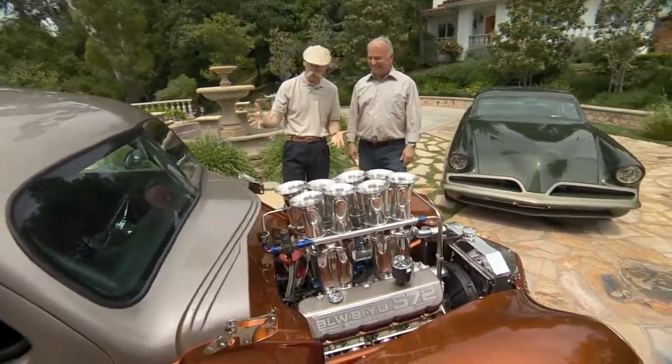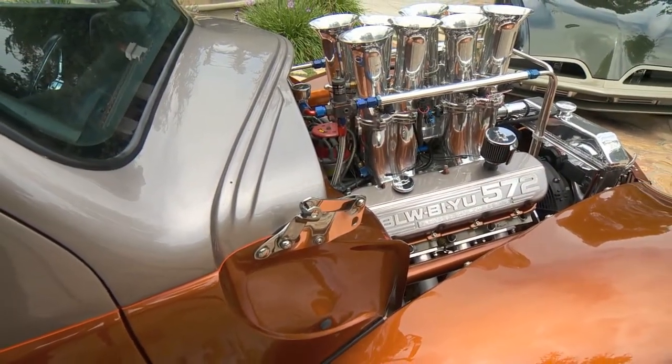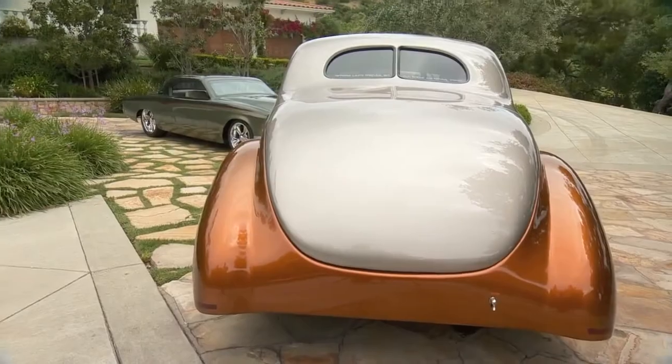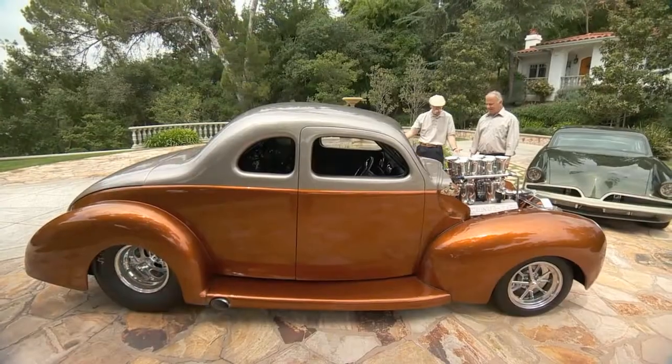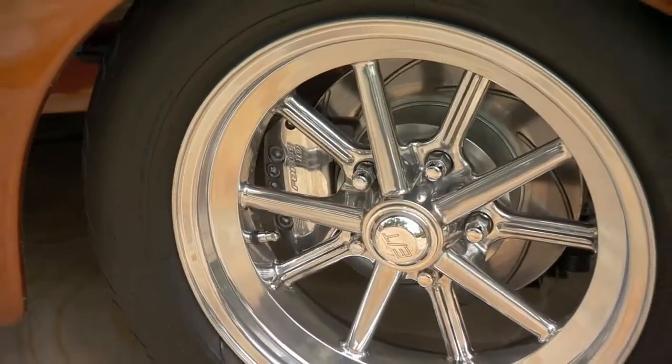I love the color combo. Two tones are pretty popular, but you did this early on before two tones were all that popular. It's a PPG copper penny, and the silver is a custom mix that we came up with to go with it. I like what you did with the wheels too — you've got kind of an interesting combo, these spoked ETs.